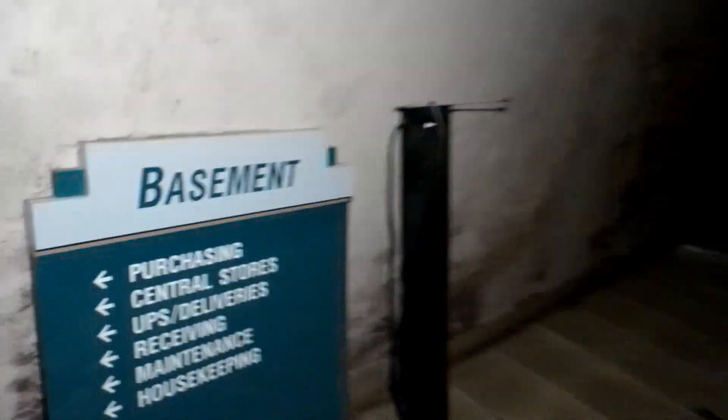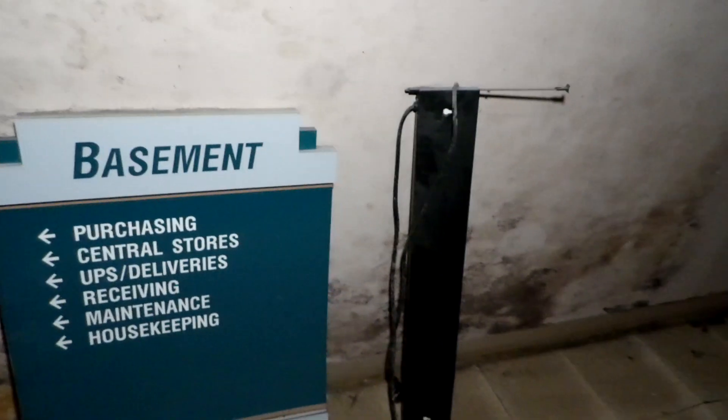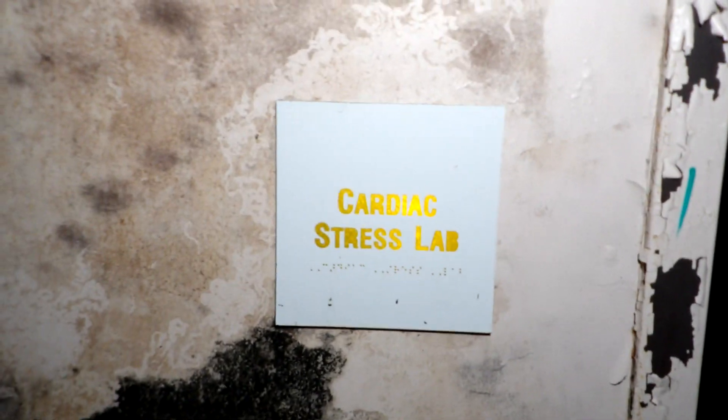There's an old sign: purchasing, central stores, CPS, receiving, maintenance, housekeeping. This is the basement - it's pretty creepy how dark it is, so underground and quiet. Respiratory therapy... yeah, central sterile. You can see the signs. That one Carroll didn't have any of that - cardiac stress lab.